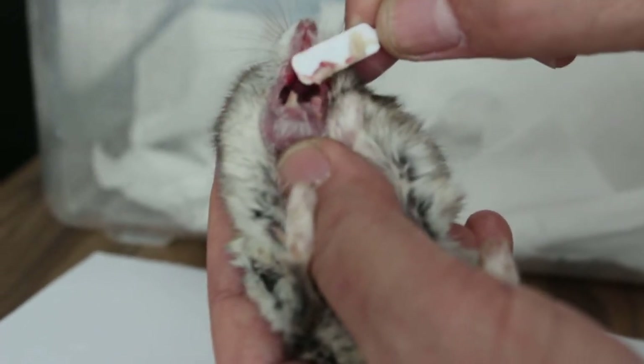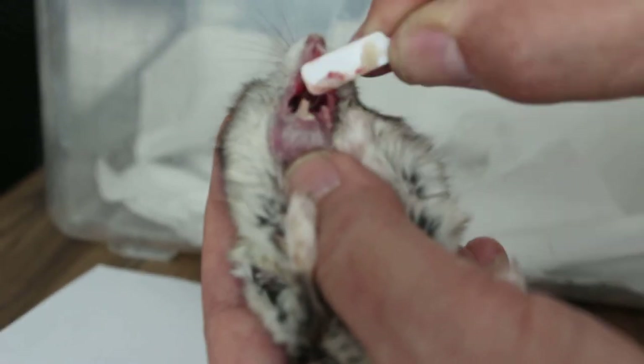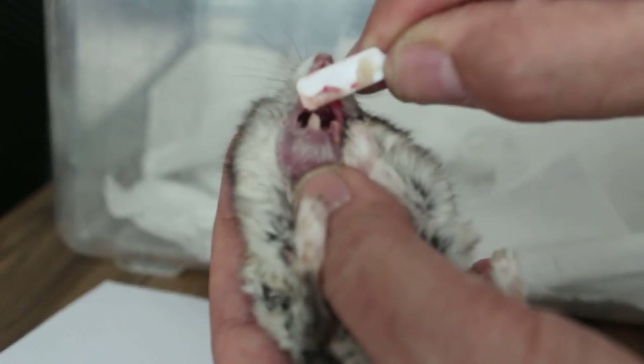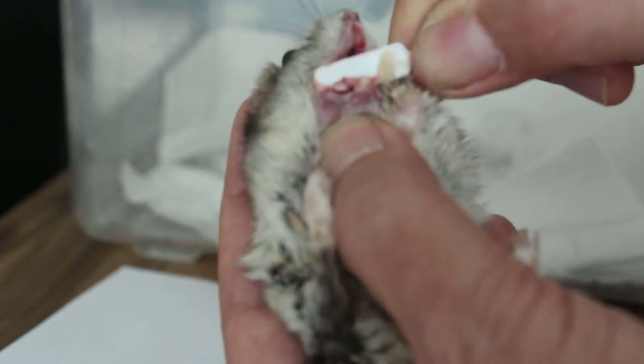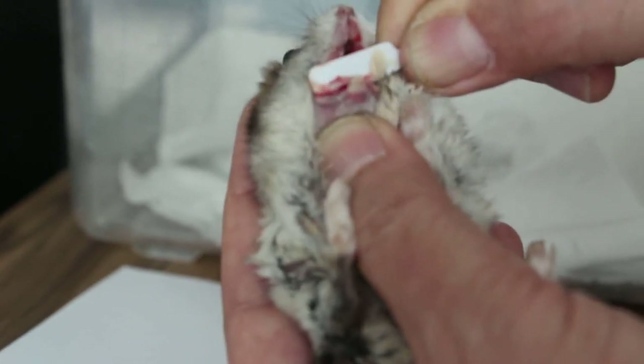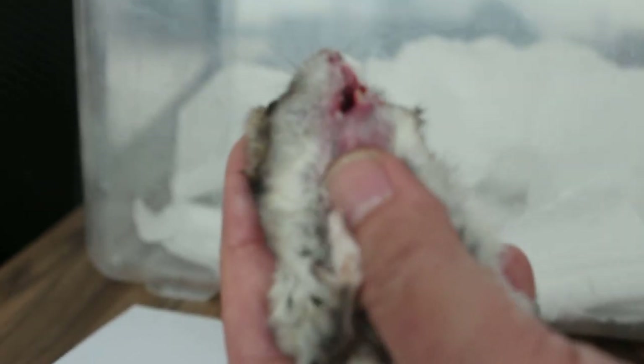There seems to be rotten teeth, and something sharp here — it shouldn't be here in the first place. Oh, it's a tooth. So now the swelling has gone much more. It's in between the front teeth — that's why the pus comes out from there. Okay I've got to stop, because it stresses out.